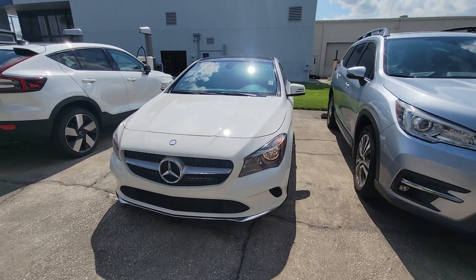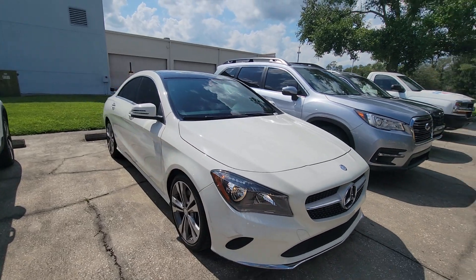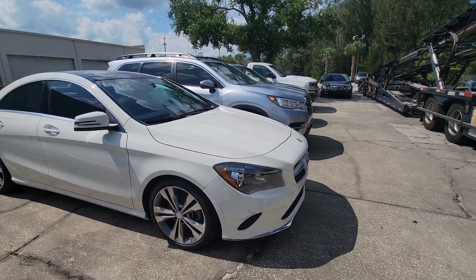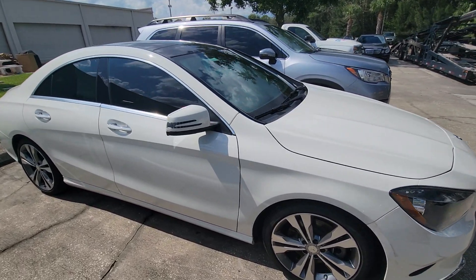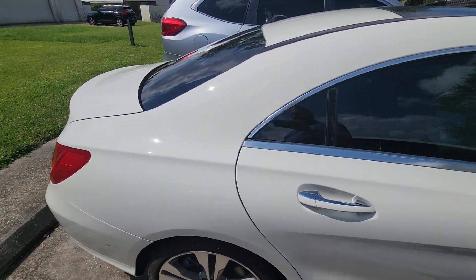Hey Marcus, Sam here with Subaru of Melbourne. I wanted to give you a quick walk around of the CLA. If you have any questions just feel free to call me. I know you're on your way but I wanted to give you a quick video anyways — that way you know what you're getting into.